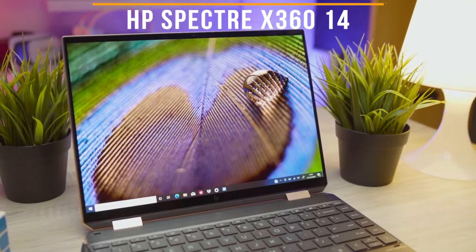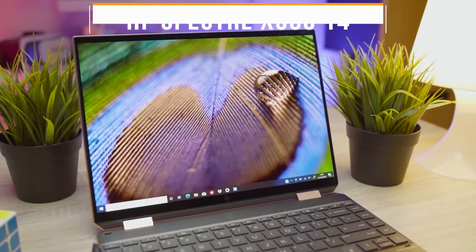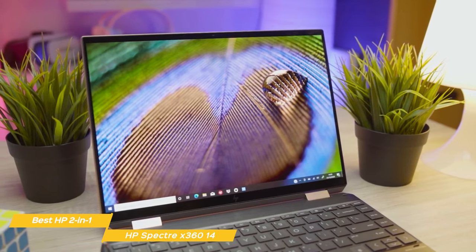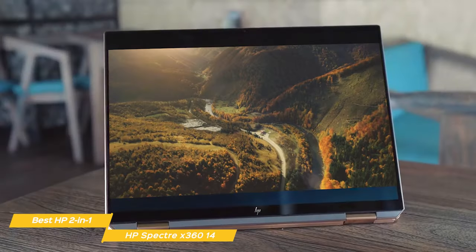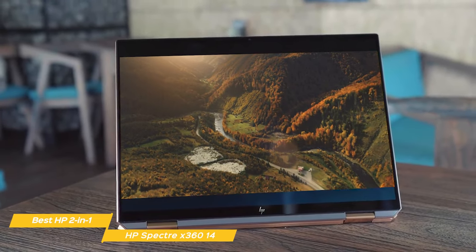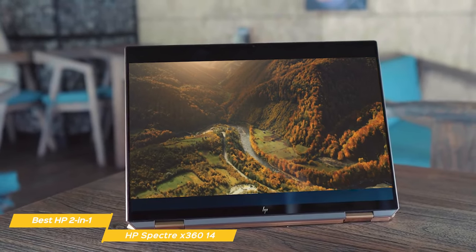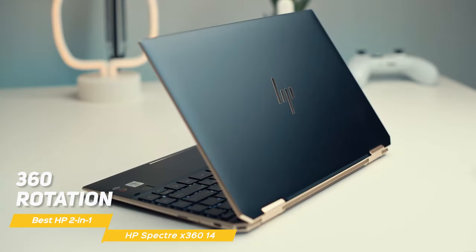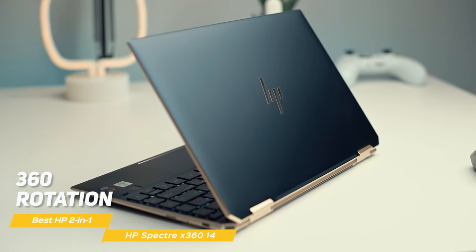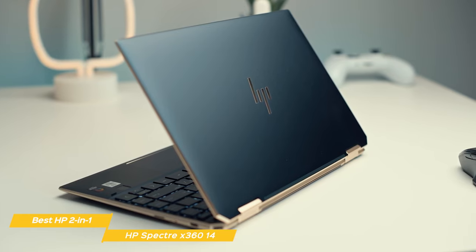First on my list is the HP Spectre X360 14, my choice for the best HP 2-in-1. When it comes to versatility, the HP Spectre X360 is a standout. It has the flexibility of a top-notch 2-in-1 combined with great power and performance. Where the X360 14 really shines is the versatility of having both a tablet and a laptop in one device. With its 360-degree rotation and kickstand options, you can position the X360 14 comfortably and easily change it up when you need to.